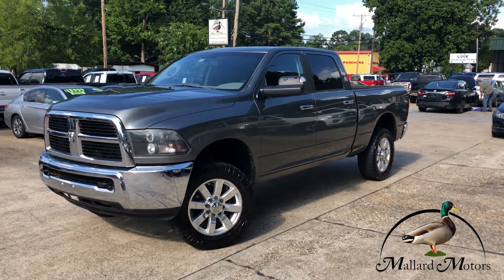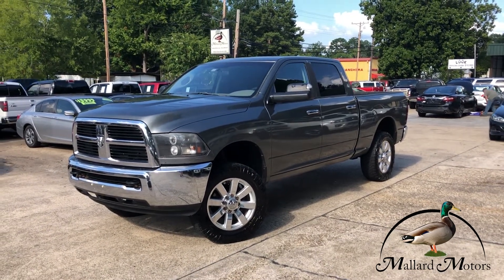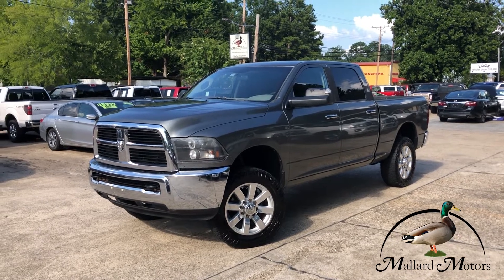If you're looking for a clean, older model, low mileage, three-quarter ton truck, this one would fit the bill. If you got any more questions, you can give me a call at 870-639-9200.